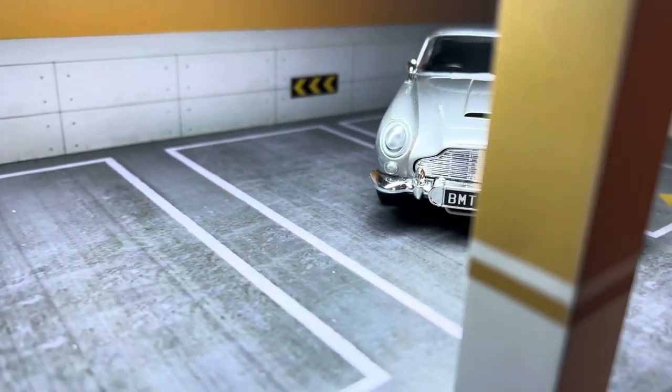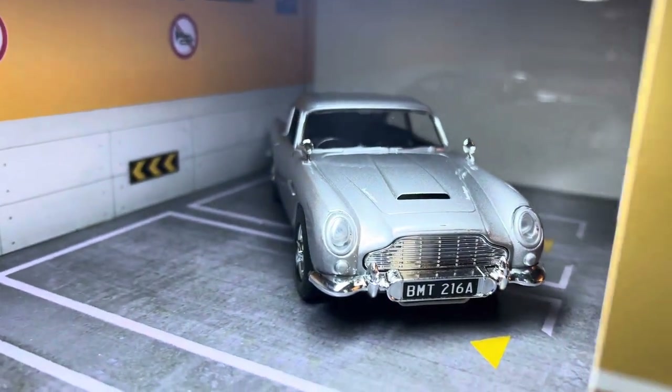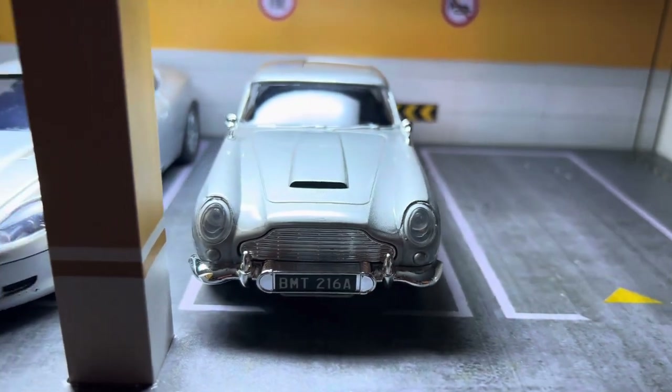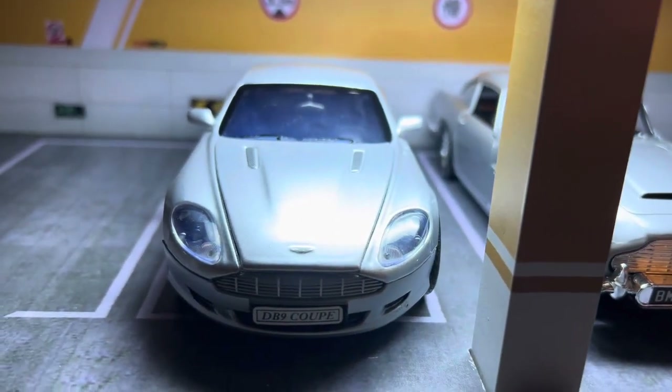Another famous Aston Martin is the DB5, known for its appearance in the James Bond movies. The DB5 provided elegance, style, and a wide range of weaponry for James Bond to use. It's truly one of the greatest hero cars of all time.